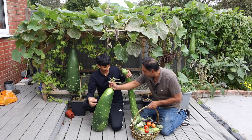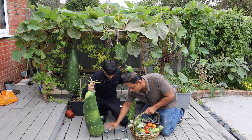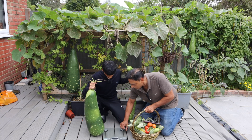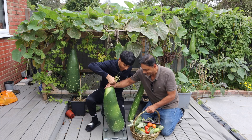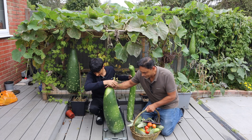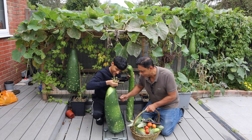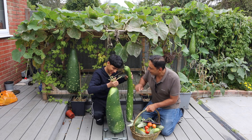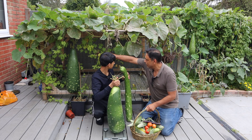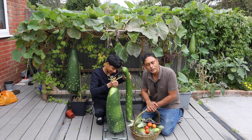Let's weigh this and see how much it weighs. 10.6 kilos — that is a heavy khudu! So this is our heaviest khudu of 2023. And obviously the seed one will be much heavier. For eating, this is our heaviest khudu — 10.6 kilos.